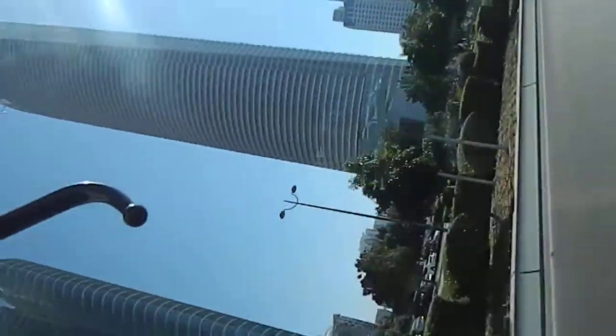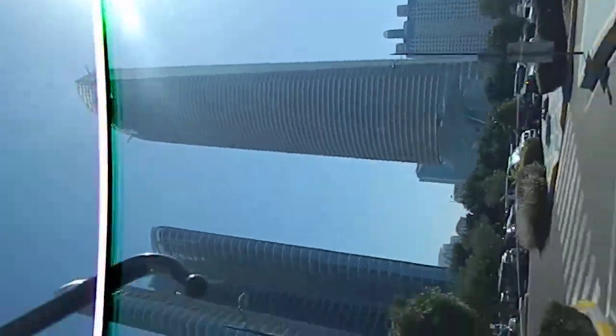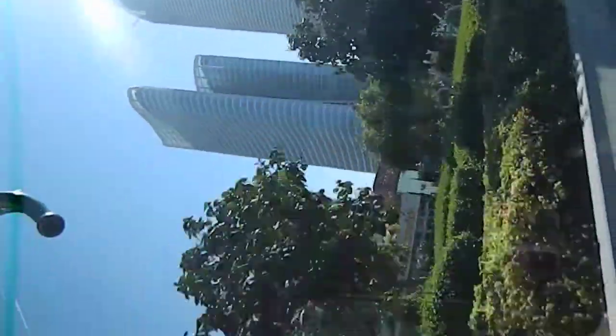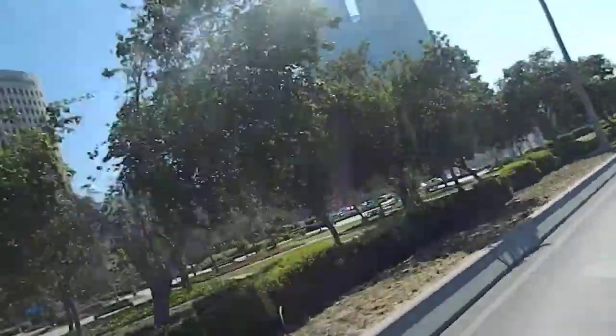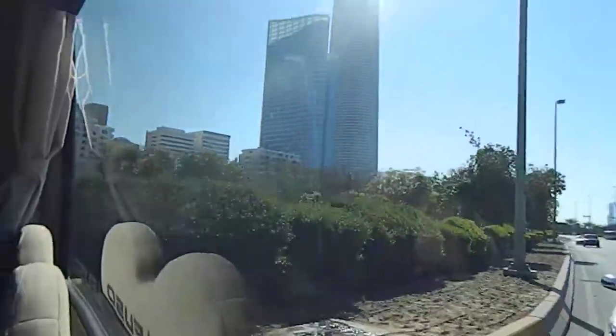The one on my right is designed like a folded newspaper — that's how they've designed this building. That's the Abu Dhabi Investment Company. Further down on my right is the old Abu Dhabi Chamber of Commerce, and the two tall towers you're seeing are going to be the central market and the Abu Dhabi stock exchange building.